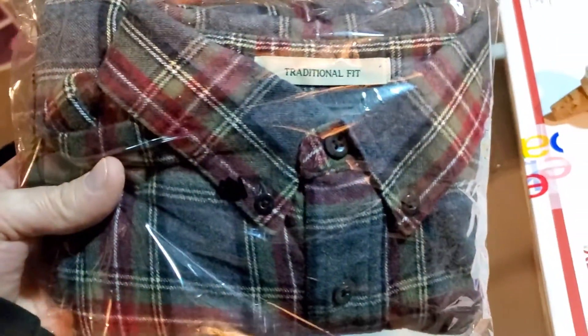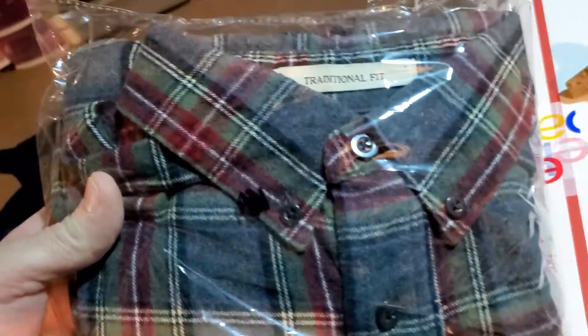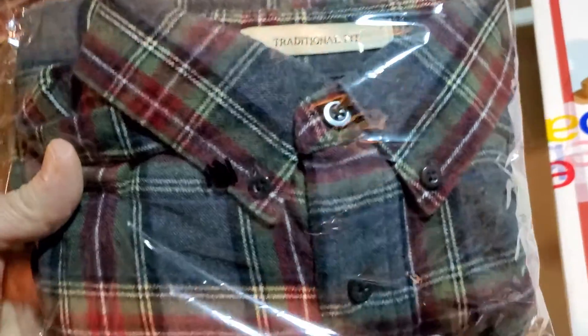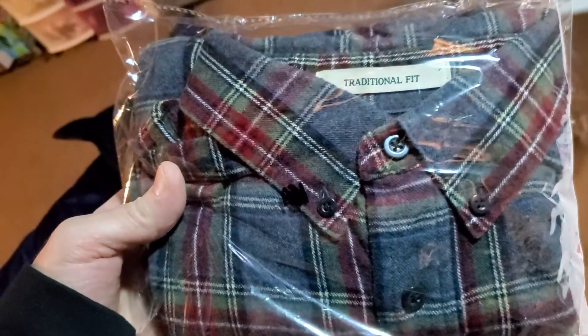Next up is an Ella Bean Traditional Fit Men's Flannel Shirt, size medium. I was in on this for $4.50. This sold for $29.99. It's going to cost $5.72 to ship it.